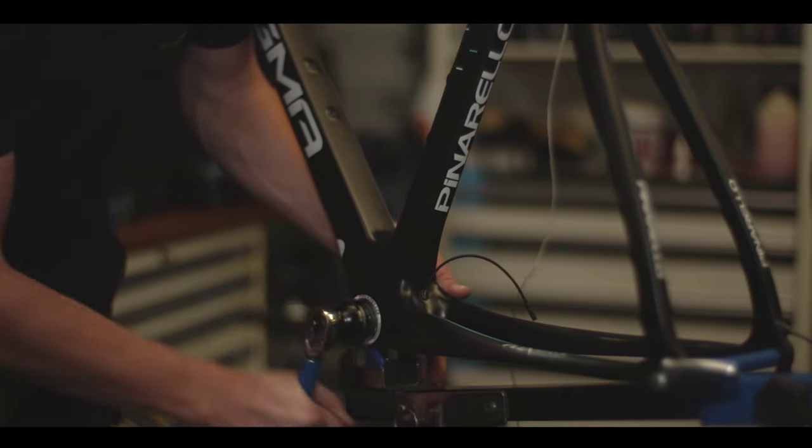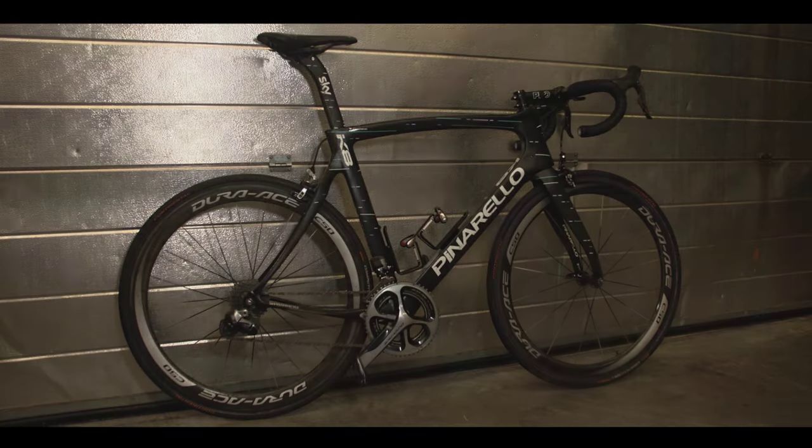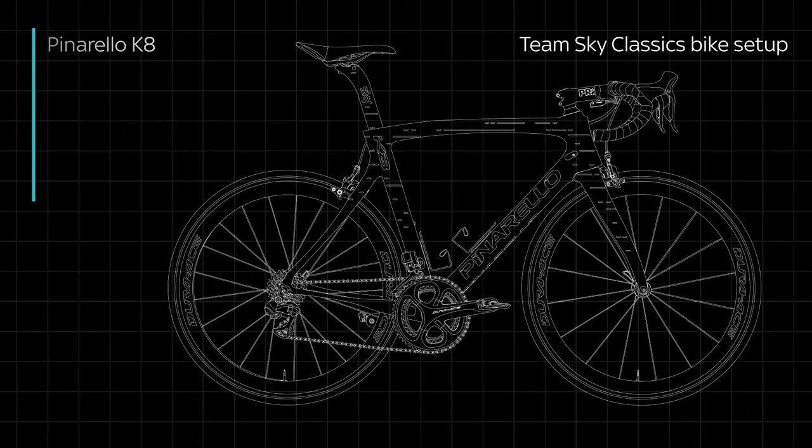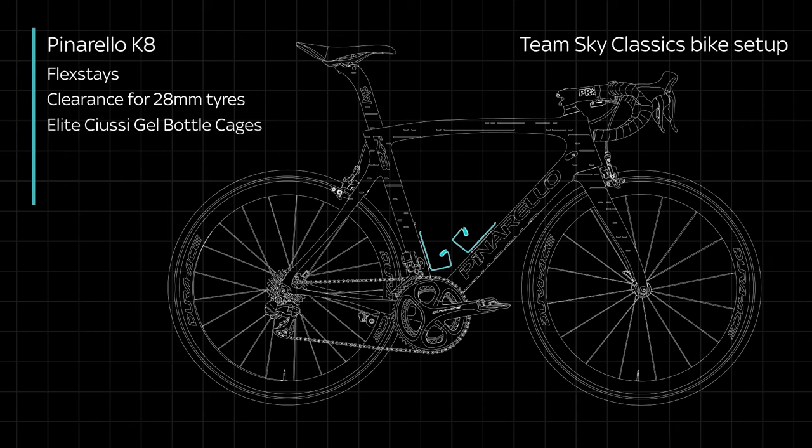The main difference between the F10 and the K8 is the F10 is the normal race bike — normal setup, stiff, super aerodynamic — but the K8 has a slightly different geometry, so it flexes a little bit when they go on the cobbles. At the same time, the rear stay and the fork allows a slightly bigger tyre, so in a race like Paris-Roubaix we can go to 27-28mm tyres and then reduce the tyre pressure a little bit when we ride the cobbles.